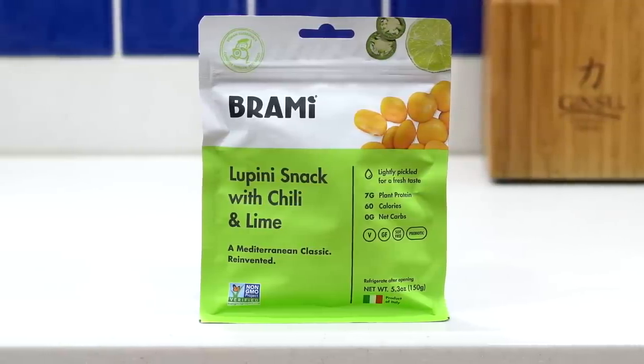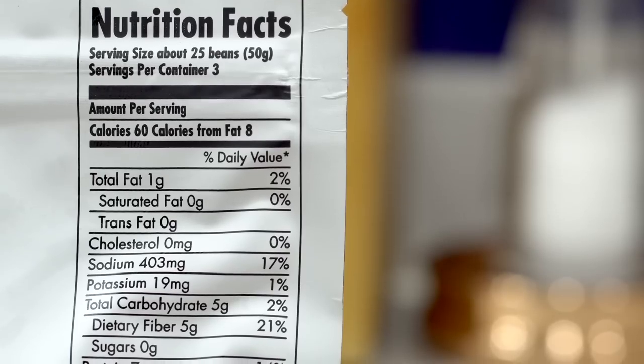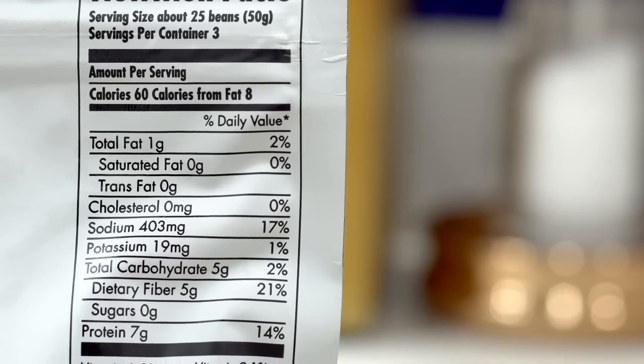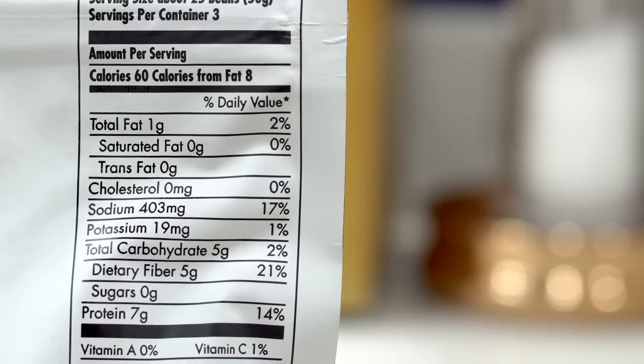My last and final keto snack idea from Whole Foods is found in the bulk section: the Brahmi chili and lime lupini beans. I think lupini beans make an amazing sit-on-the-couch-and-watch-Netflix kind of snack, because you can eat a ton of them for not a lot of calories and for zero net carbs. Every serving of 25 beans is 60 calories, one gram of fat, five grams of carbs with five grams of fiber — so zero net carbs — and seven grams of protein. The price is $3.50 a package. These are salty, cheesy, with a nutty flavor and a nice hint of lime. As far as the chili goes, they're not very spicy at all.